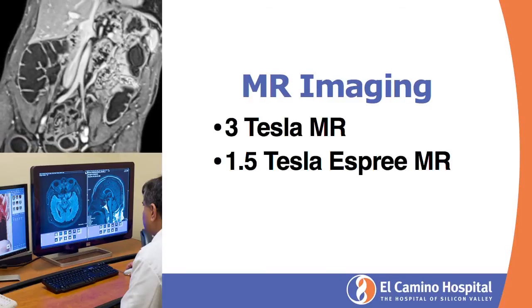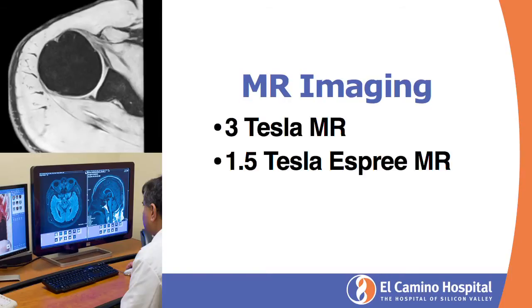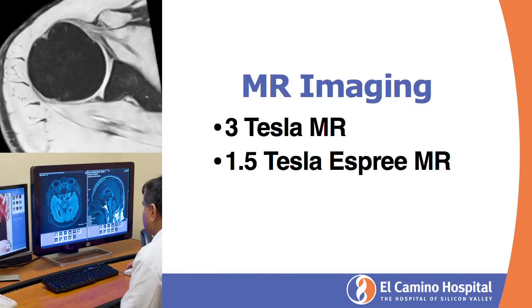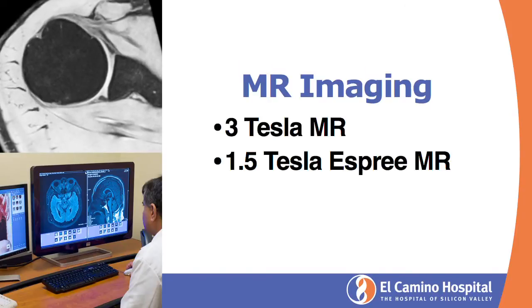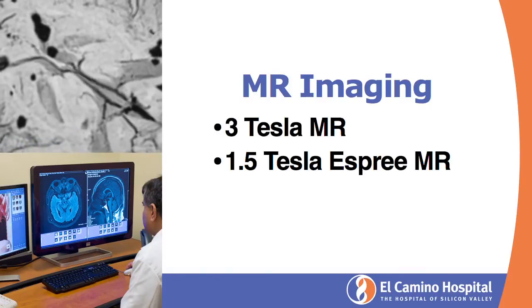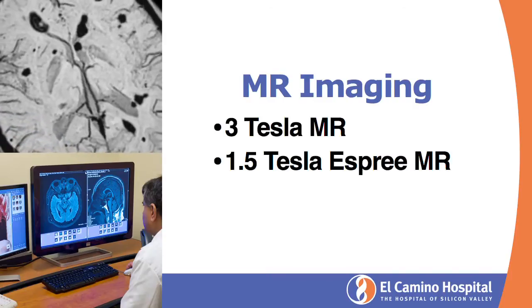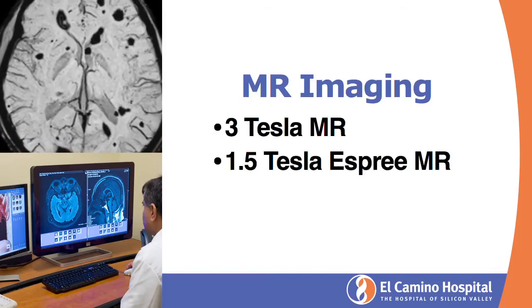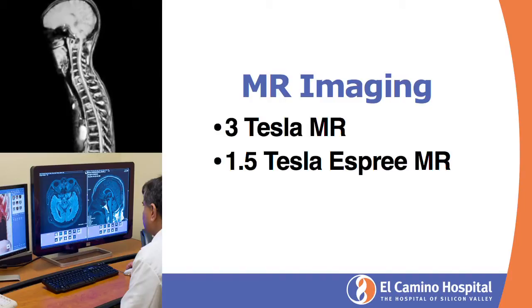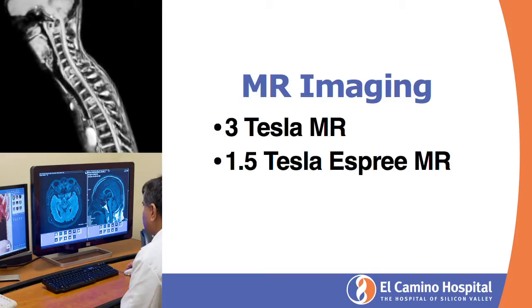The 1.5 Tesla Esprit MR also has several advantages. The Esprit MR is a large bore MR, so patients who are obese can be scanned in it very well. It also has a very short bore, so patients who are claustrophobic and have a hard time fitting in a conventional MR can have a very comfortable scan. For example, if the patient's back is being scanned, the bore is so short that the head is outside of the MR — very comfortable for the patient. The resolution is still 1.5 Tesla, which is clinically still state of the art.